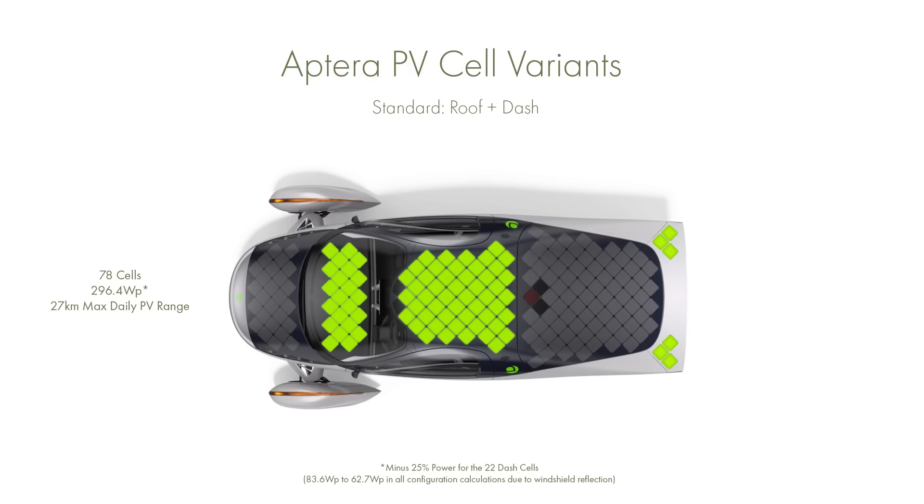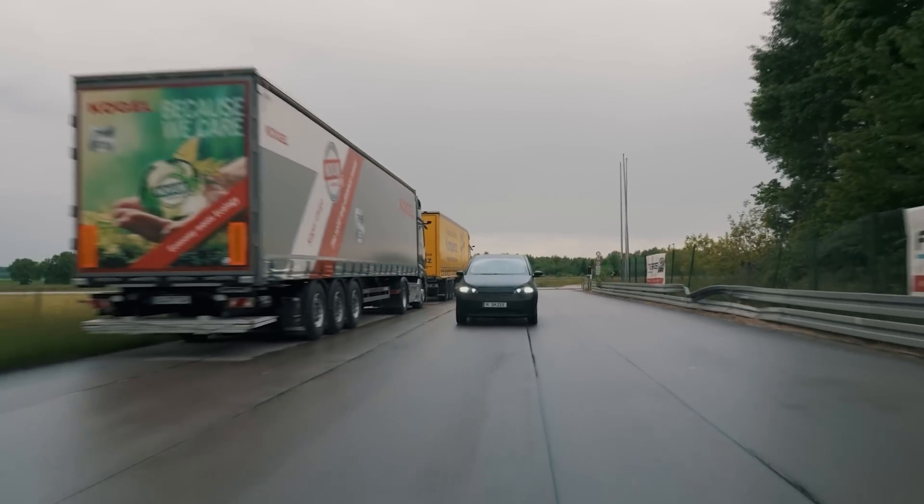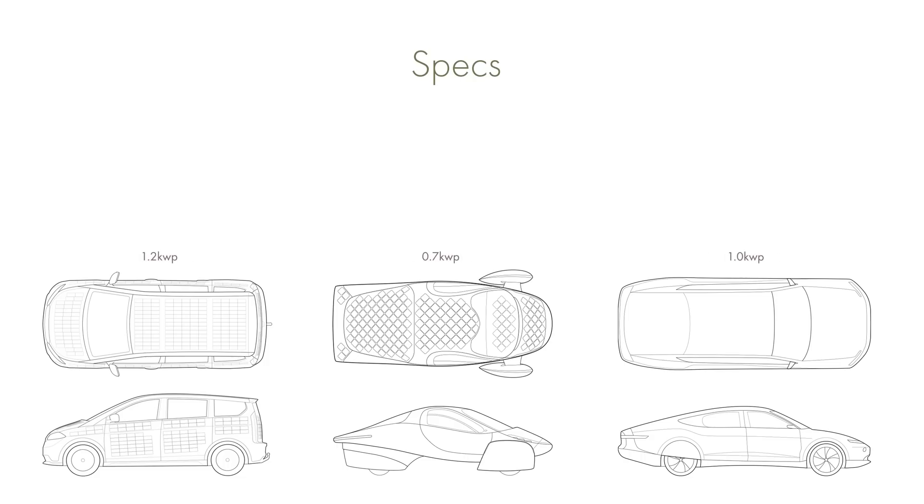The standard Aptera version comes with solar power placed on the roof and the dash. The next option adds the hood, a further option adds the rear hatch, and then there's the full 700W configuration, with each step costing about $300 more. This gives the Sion a maximum kilowatt peak of about 1.2kWh, the Aptera around 700W, and the Lightyear 1 about 1kWh.